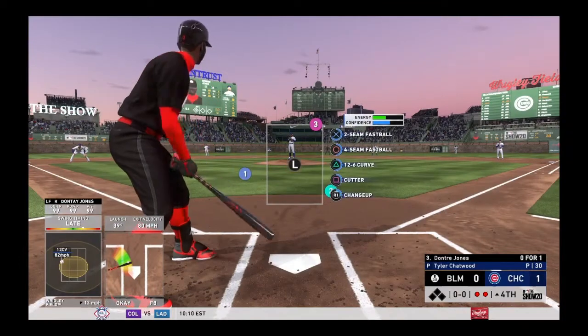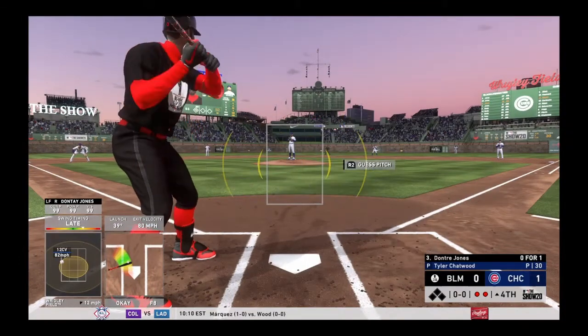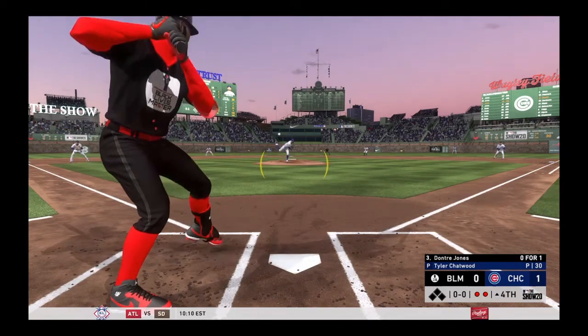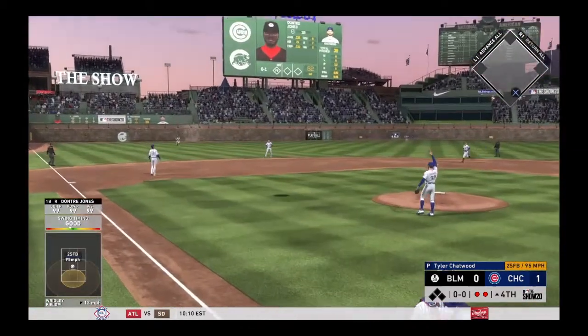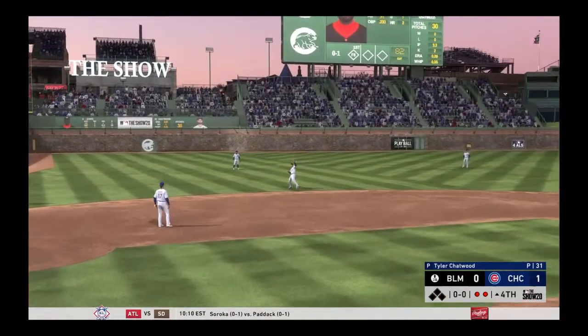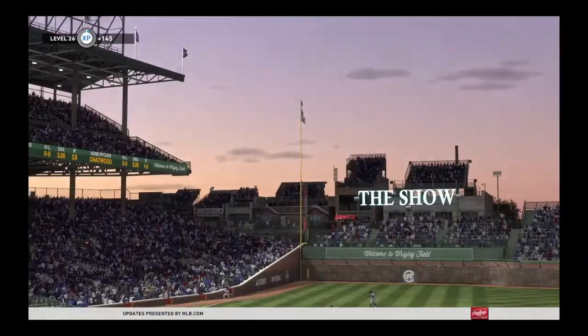Now to the plate — Jones comes into this at-bat 0-for-1 in the ballgame. He's ready. Here's the first offering — popped him up. Baez is there. Makes the catch and that'll retire the side.